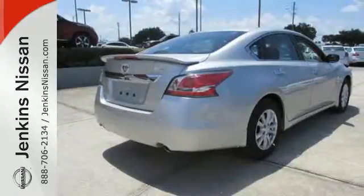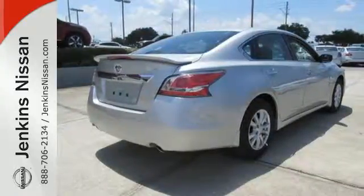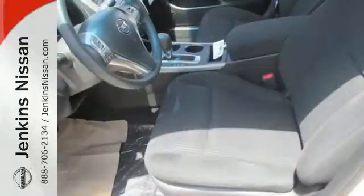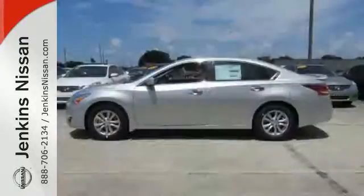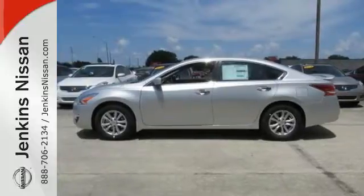The serene cabin is both spacious and luxurious, with premium materials and great features like push-button start and Bluetooth. This Altima has it all. Stop in and check it out before it's gone.